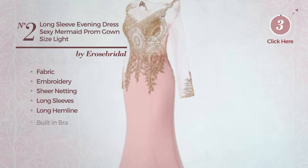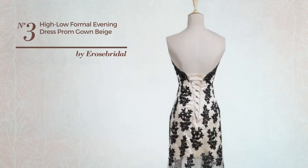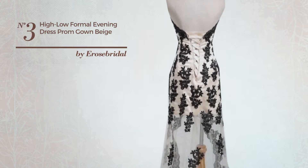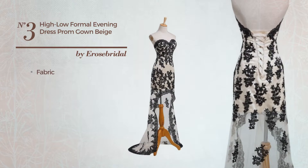...a long hemline and built-in bra, available in 15 colors. Number three: an all-professional high-low ankle-length suit gown featuring a versatile style, produced with fabric styled with lace appliques and enriched with appliques. This gown includes...